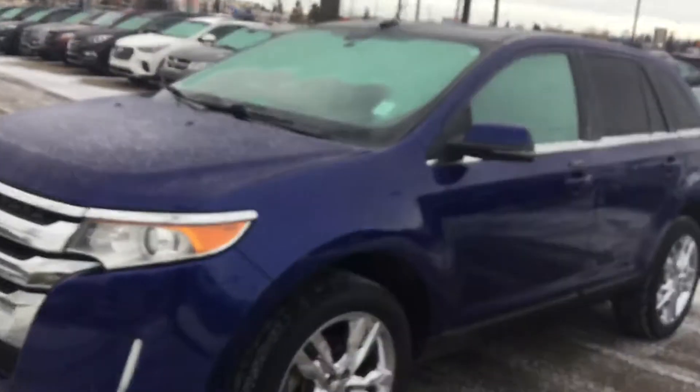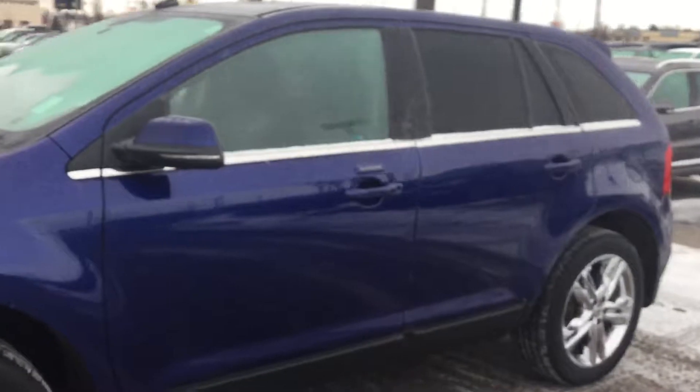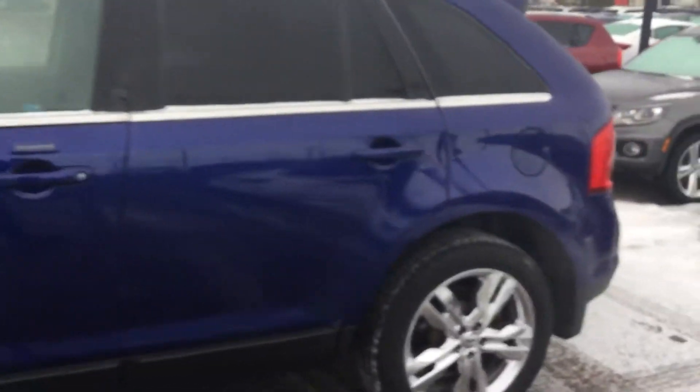Hey Devin, this is Daniel with River City Hyundai and I'm here to show you the great features of this 2013 Ford Edge Limited.